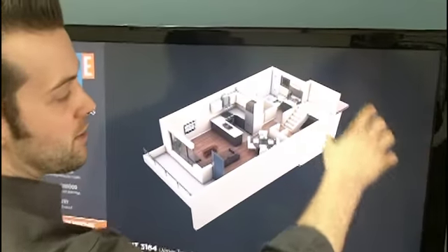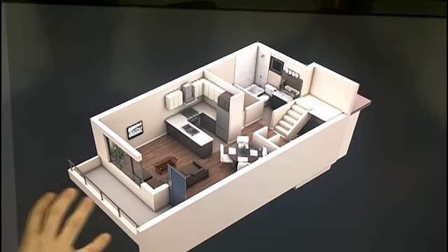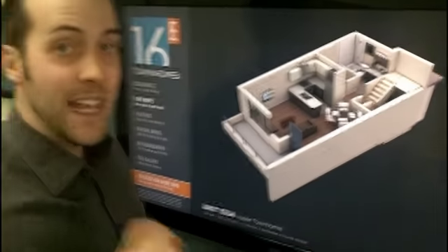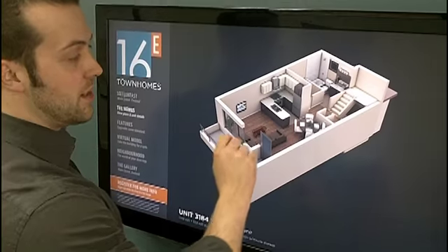We'll start off on the main floor. We're going to be entering off of the common courtyard onto the main level. As you can see, this is northern exposure. A great thing about this floor plan is it has three individual outdoor spaces. We've got the open concept with the kitchen, living and dining.